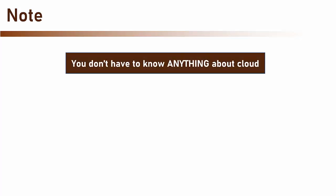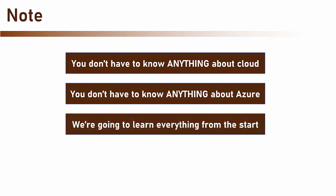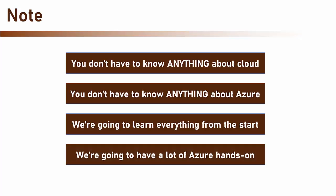Note that in order to take this course, you don't have to know anything about the cloud. You don't have to know anything about Azure. We are going to learn everything from the start, and we are going to have a lot of Azure hands-on and a lot of fun.